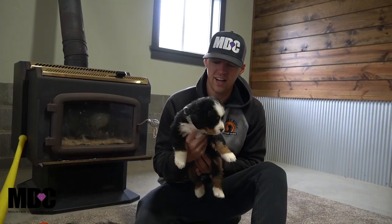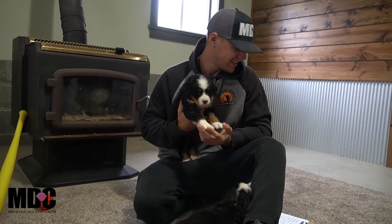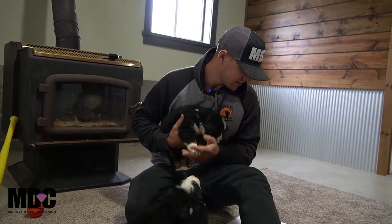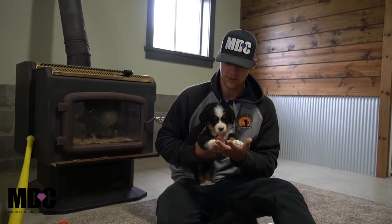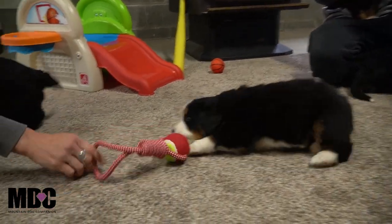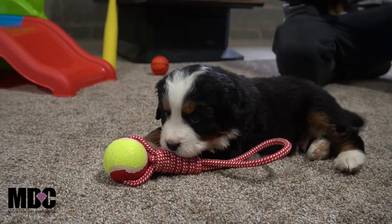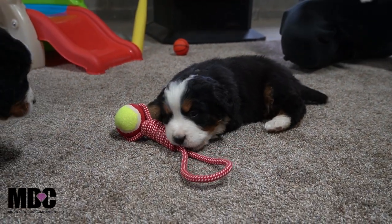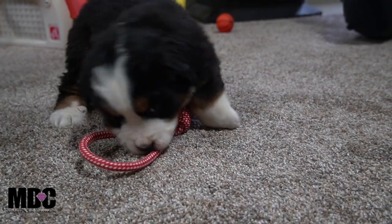Hey guys, welcome back to Mountain Dog Companion, thanks for tuning in again. The Bernese Mountain Dog pups are doing great — this is Jess and Paddington's litter coming along very well. They were born on the 23rd of March and will be ready to go home in about two and a half weeks. I'm just starting with the litter picks here today, so if you're just tuning in, here you go — getting these selections and hopefully this will help quite a bit.